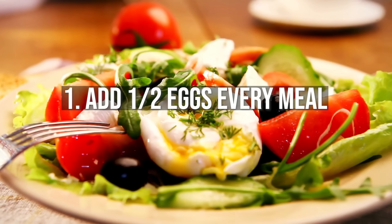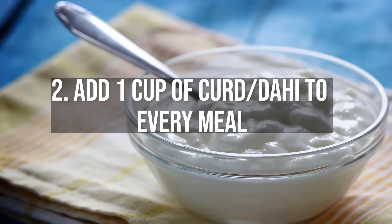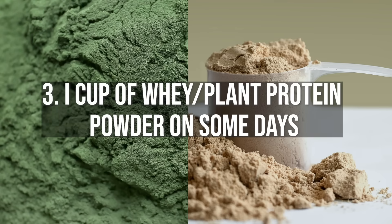One: add one or two eggs to every meal — dead simple. Two: add a cup of curd or dahi to every meal. Three: one cup of whey or plant protein powder on days you are not eating protein-rich foods.